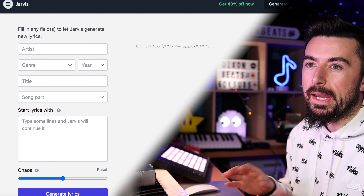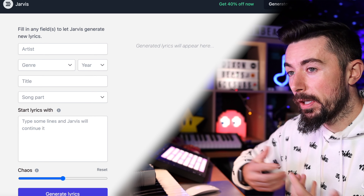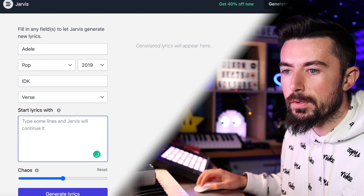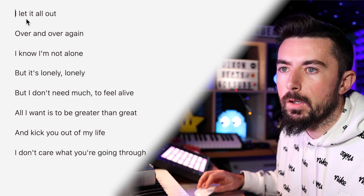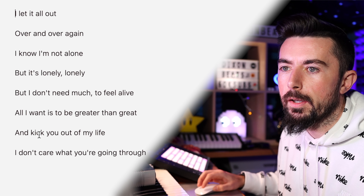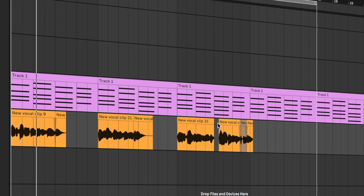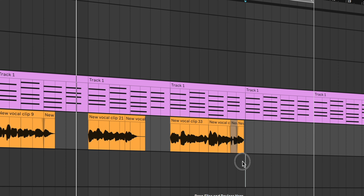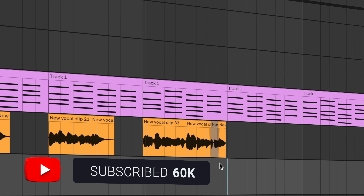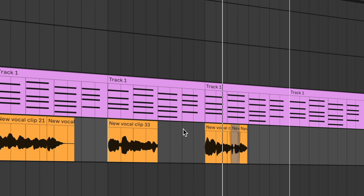I think this is a good segue into the next one, which is Jarvis Lyrics — basically a lyric generator to help you as a songwriter write your lyrics. We've got a verse going: 'When I'm so low.' I hit generate lyrics and it spat out: 'I let it all out over and over again. I know I'm not alone, but it's lonely. But I don't need much to feel the life. All I want is to be greater than great and kick you out of my life.' We can use some of this.